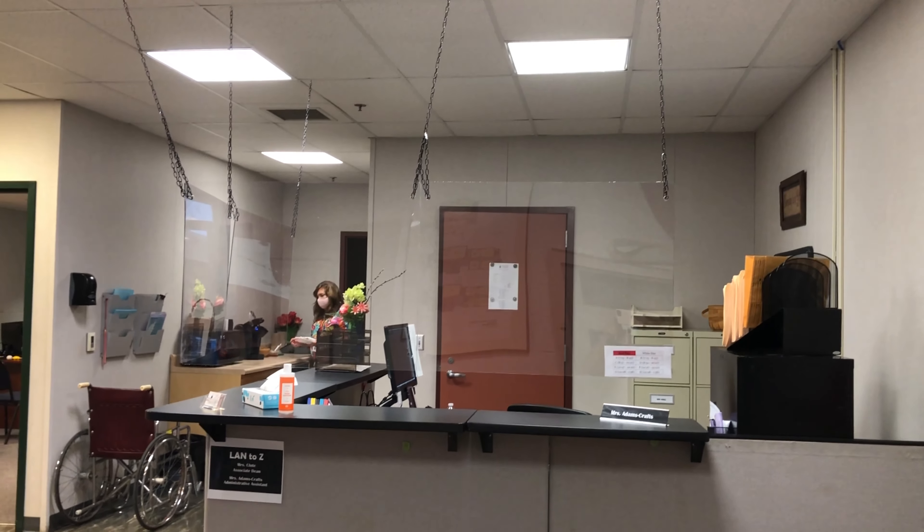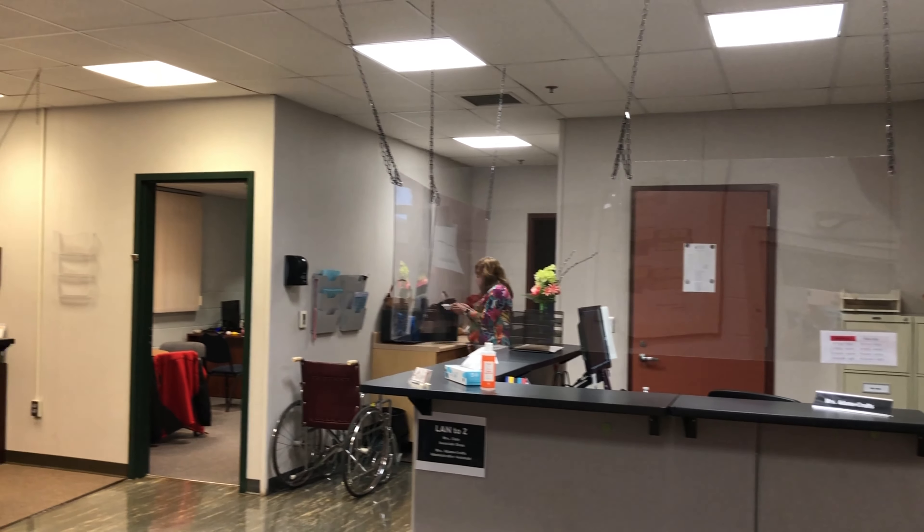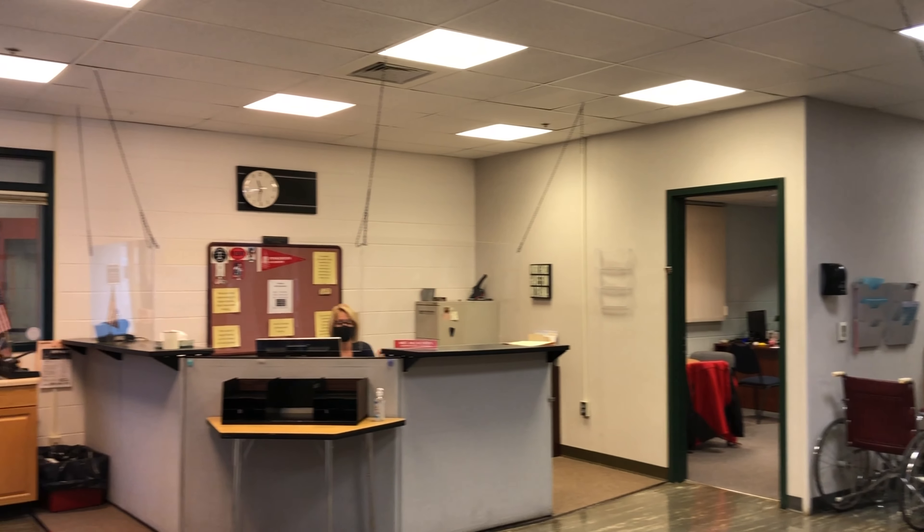In our junior office in the X science building, plexiglass has been added in front of the attendance office in a different fashion than in some other offices.